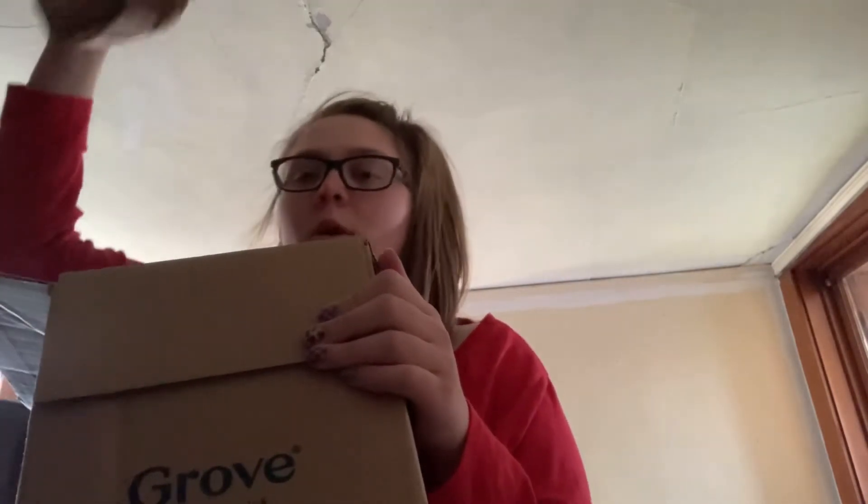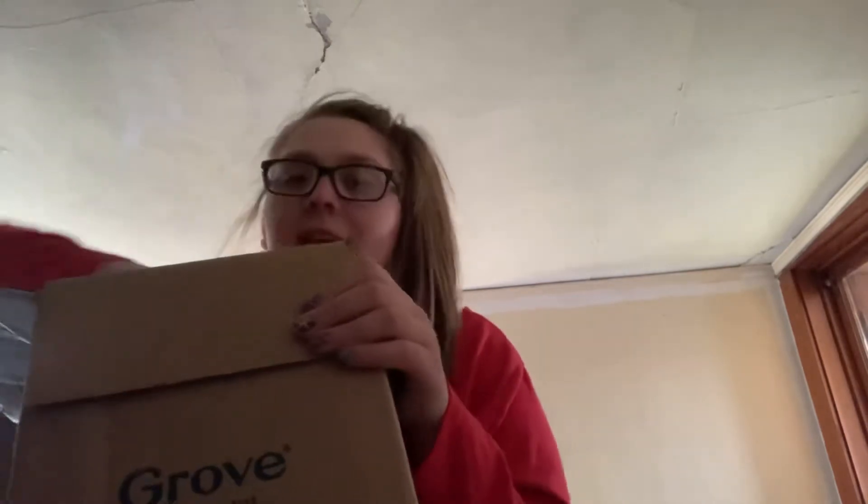Paper. More paper. Guess what? I got more paper!